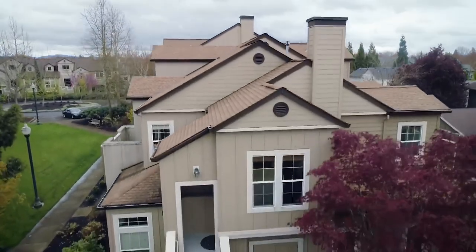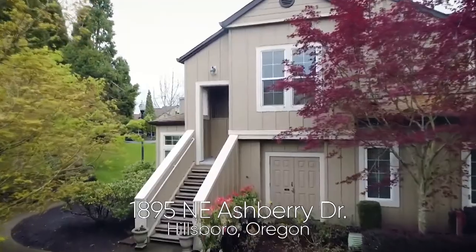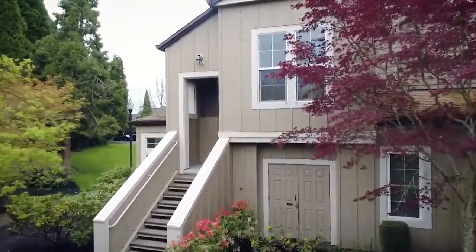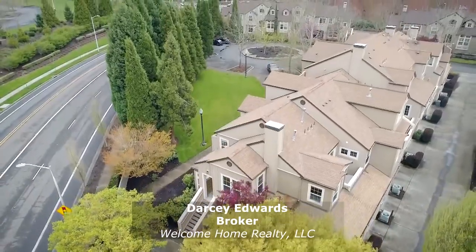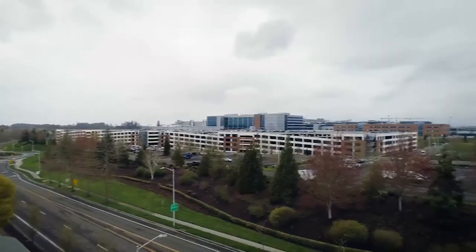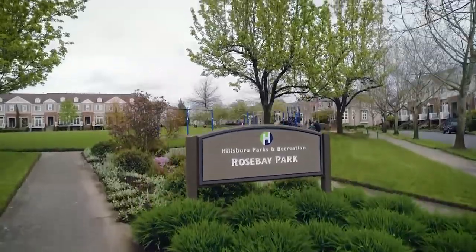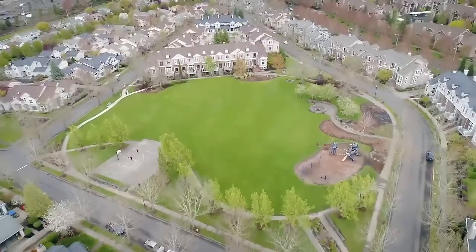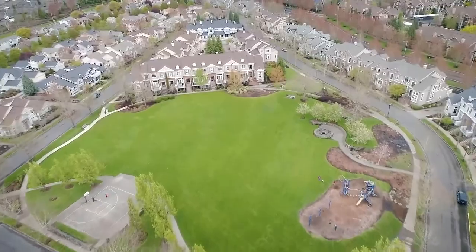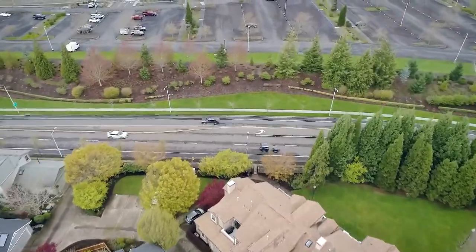Welcome to this beautiful corner unit condo in the coveted Arranco Station community. It's ideally located next to a green space and close to Intel, New Seasons, coffee shops, fabulous parks, and a pool. It also has easy access to Highway 26 and commutes to Beaverton or downtown.